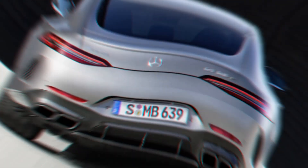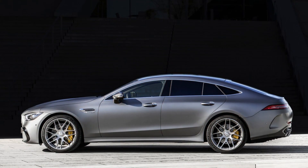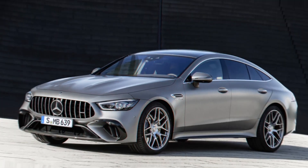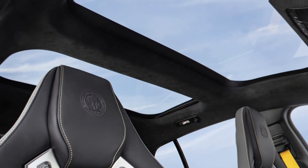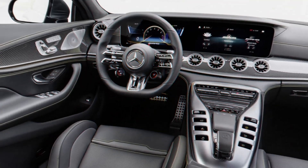All Mercedes-AMG GT 4-door coupes use a nine-speed automatic transmission and all-wheel drive. The Mercedes-AMG GT 63 SE Performance uses a plug-in hybrid setup to augment an already powerful twin-turbo V8 engine. Total output climbs to a massive 831 horsepower and 1,033 pounds-ft of torque, which should allow for a 0 to 62 miles per hour sprint in just 2.9 seconds, according to Mercedes-AMG.